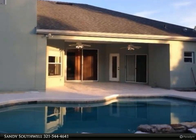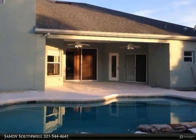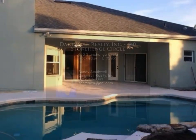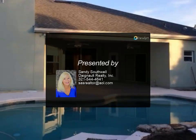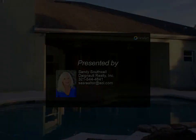Appliances and new granite countertops. Neighborhood has park, basketball courts, and community pool. Great location near shopping, dining, and schools. For more information contact us today.